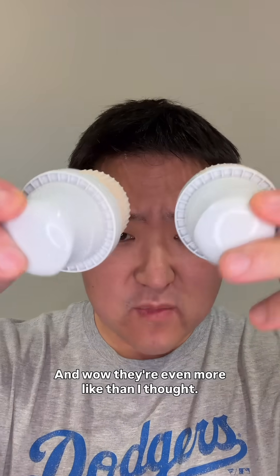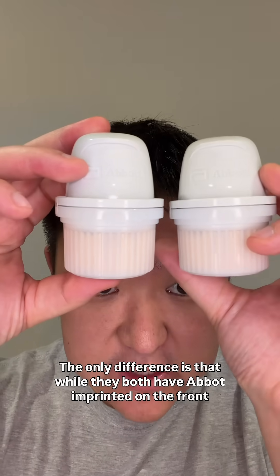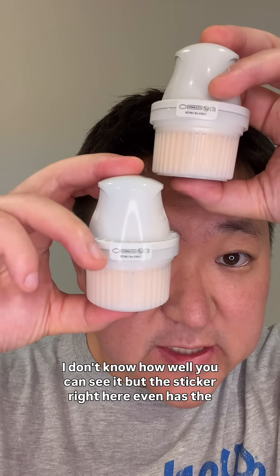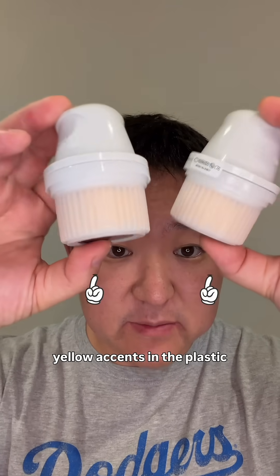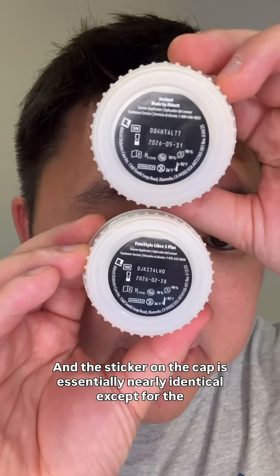Now let's start the unboxing. Wow, they're even more alike than I thought. The only difference is that while they both have Abbott imprinted on the front, only the Libre has Freestyle printed on the back. The sticker right here even has the same numbers and letters. And I'm kind of surprised to see that they both actually have the Freestyle yellow accents in the plastic — I would have thought it would have matched the color scheme here. The sticker on the cap is essentially nearly identical except for the name.